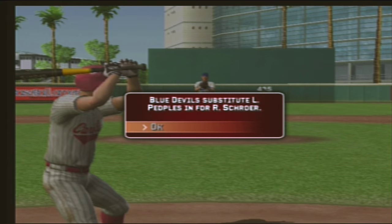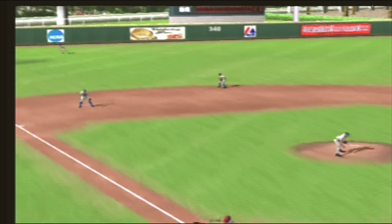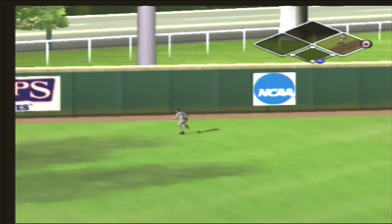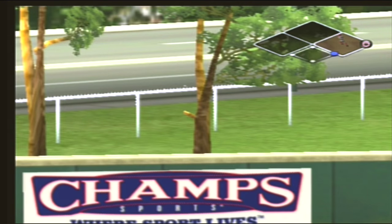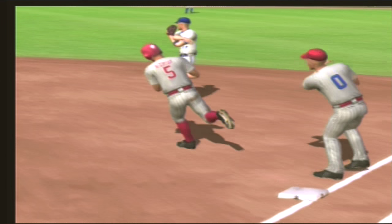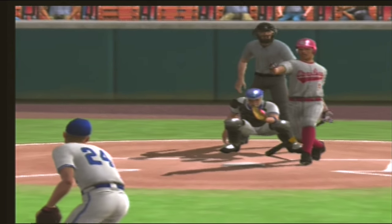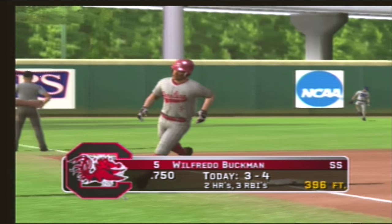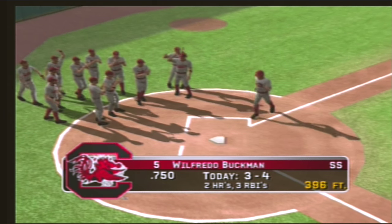The Blue Devils are making a substitution — number twenty-four is going to come in as a reliever. He gets enough for this one — it looks like a fly ball off the bat, but it's a fly ball that just kept going and carries it out for a big home run. That's the second time he's gone deep in this game.